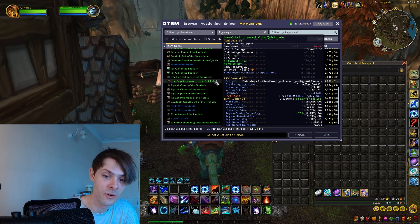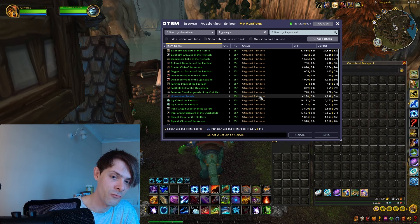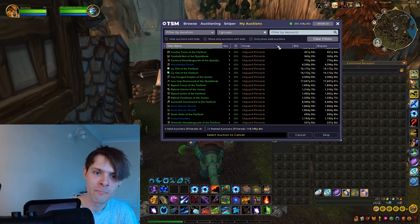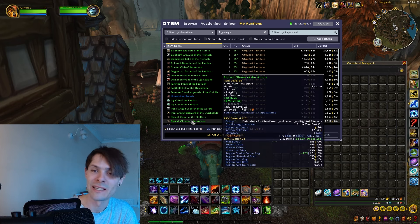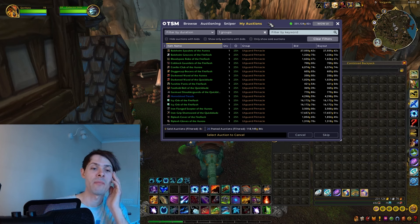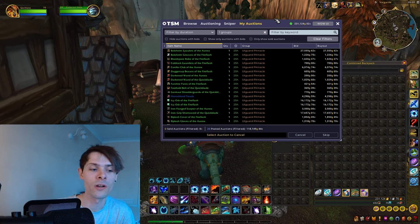There are swords at 15,000 gold on my server with a region market average of 12,000 gold — just an array of different items that all added up nicely. I got about 26 greens and blues from this run, and it added up to a high value. We'll see how it pans out since I'm not well-versed in Wrath transmog — I'm usually a TBC and Vanilla person.